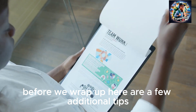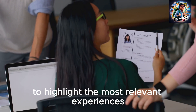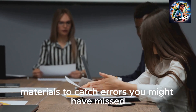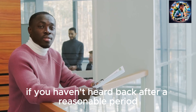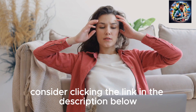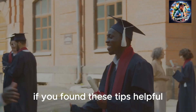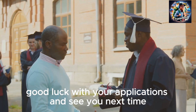Before we wrap up, here are a few additional tips. If you haven't heard back after a reasonable period, a polite follow-up email can show your continued interest. Should you wish to study in Europe on a tuition-free route, consider clicking the link in the description below — you'll be amazed at the opportunity. If you found these tips helpful, please give this video a thumbs up and subscribe to our channel for more career advice. Good luck with your applications, and see you next time.